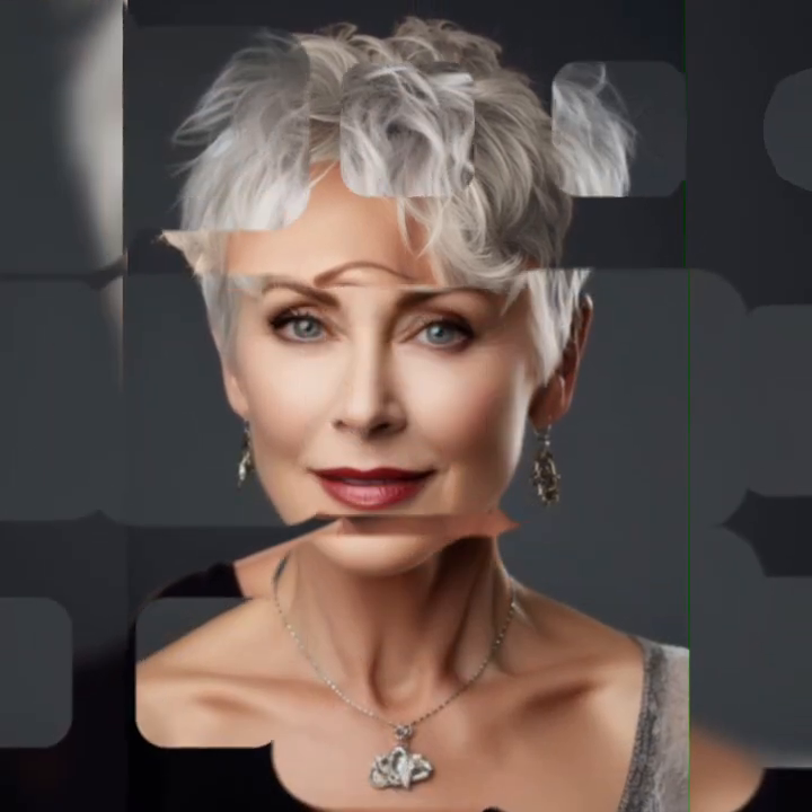The textured pixie bob is a fantastic choice if you are into a more dynamic, textured look. It involves adding layers and texture to your hair, giving it a playful and effortless vibe. The asymmetrical pixie bob is for those who want to make a bold statement — it features uneven ends and lengths, creating a unique and edgy look that's sure to turn heads.